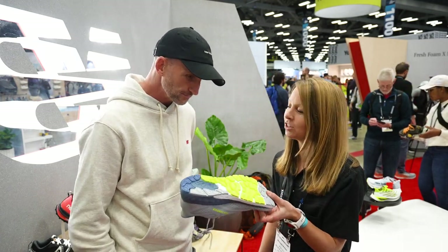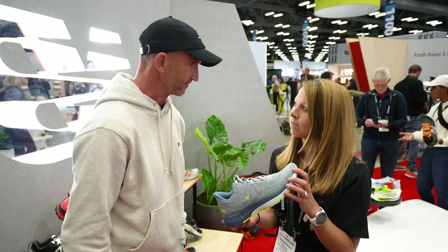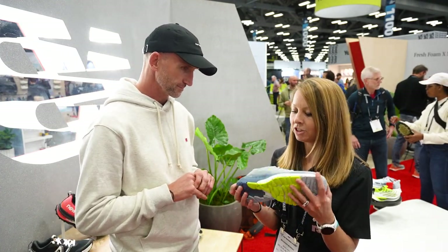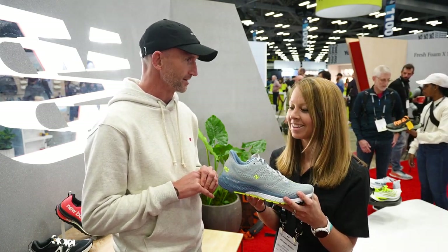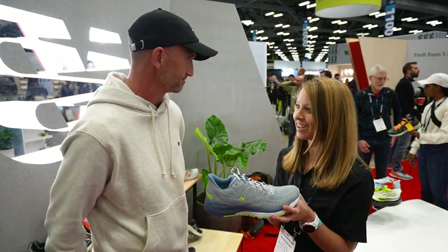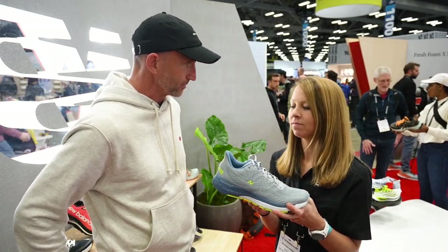Yeah, it looks like this is a very durable shoe — you're going to get lots of miles out of it. Exactly. We're well in the 500-mile range with that kind of go-to trainer, which is obviously critical. It's on a 10-millimeter offset last. What the actual centerline height is, you're going to have to ask somebody smarter than me. Release date and price? March 2023 and it's $140.